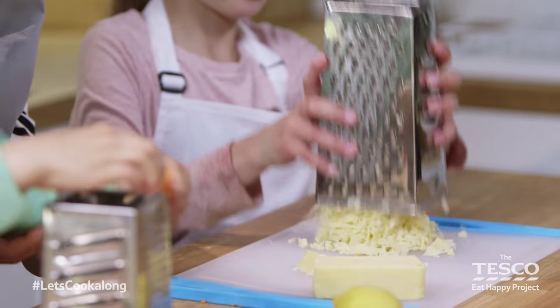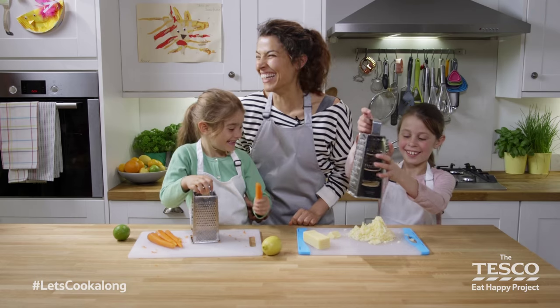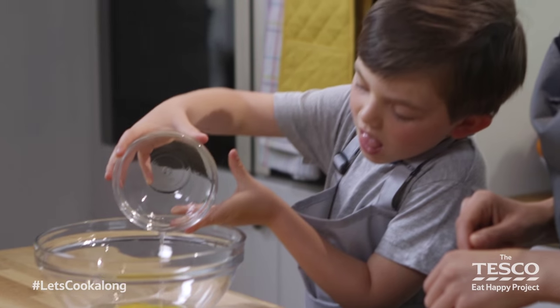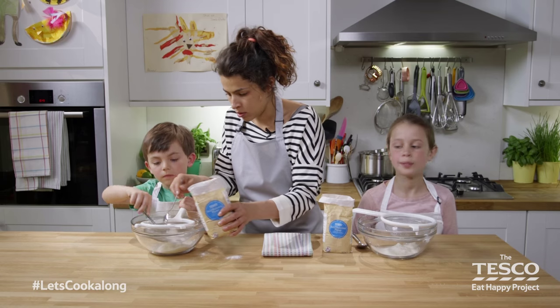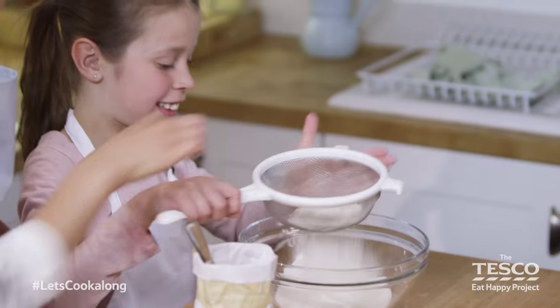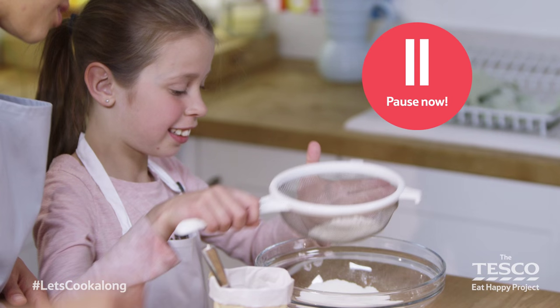There'll be new videos every week. We'll be creating Italian pizzas, tasty barbecue burgers, Indian samosas, plus lots more. Each video will be easy to follow with plenty of opportunity for you to pause and catch up with us if you need to.